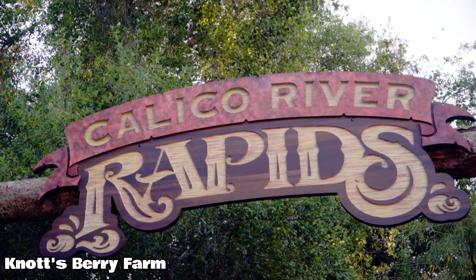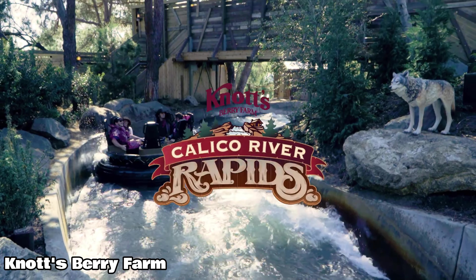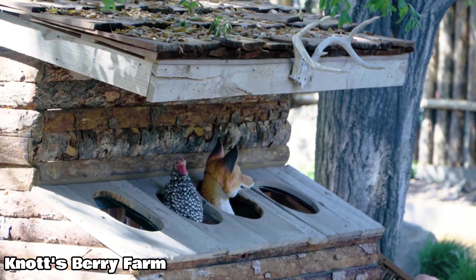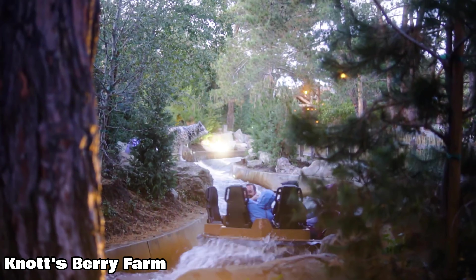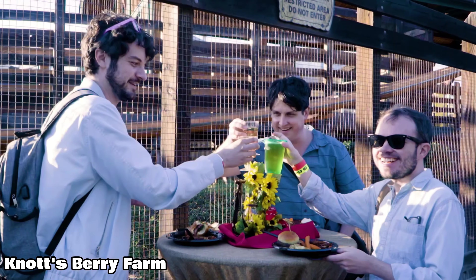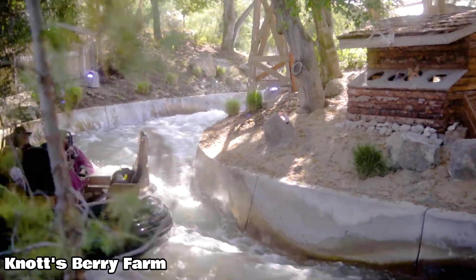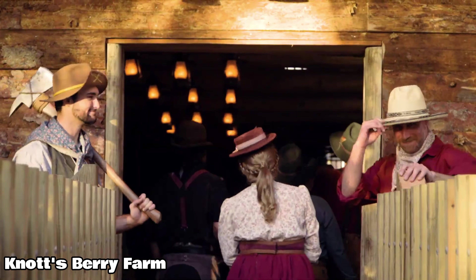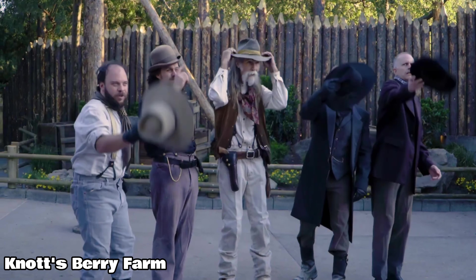Number 8 is the very fun Calico River Rapids, located on the other side of the park. This extremely wet attraction takes voyagers through the outskirts of Calico, where riders encounter wildlife animatronics, a twisting layout through the forest, and a number of water features. The biggest downside is definitely the wait — if it's above 80 degrees in Buena Park, expect a pretty bad queue. I'd recommend 45 minutes or less on a warm day, and in the evening there's usually no line.